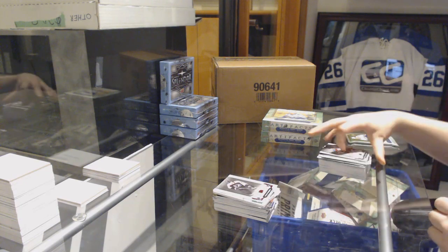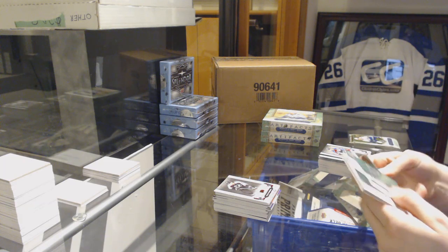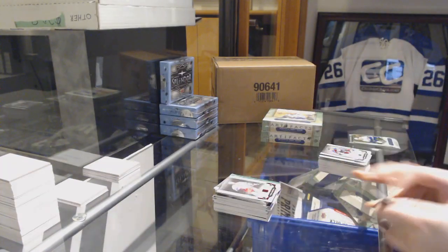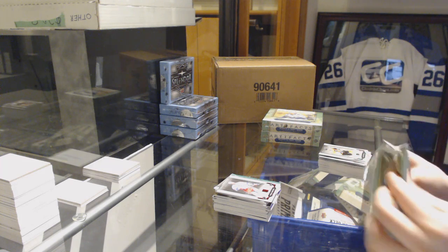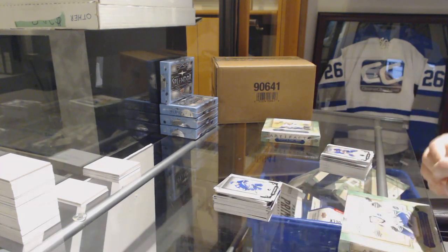Ruby number 349 for the Flyers, Peter Forsberg. Emerald rookie redemption of the St. Louis Blues. And a Ruby number 349 for the Rangers, Wayne Gretzky. And an Emerald number 299 of Jake Virtanen for the Vancouver Canucks.